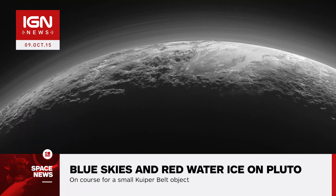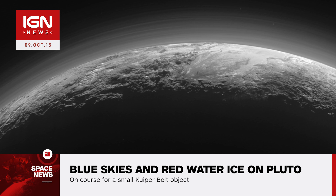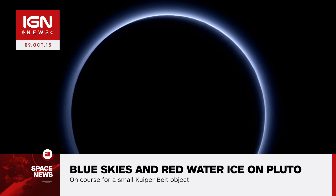Images sent back by NASA's New Horizons spacecraft last week reveal that Pluto has blue atmospheric hazes and water ice on its surface. The color of the haze is caused by tholins, gray or red-colored soot-like particles that scatter blue light in the atmosphere.